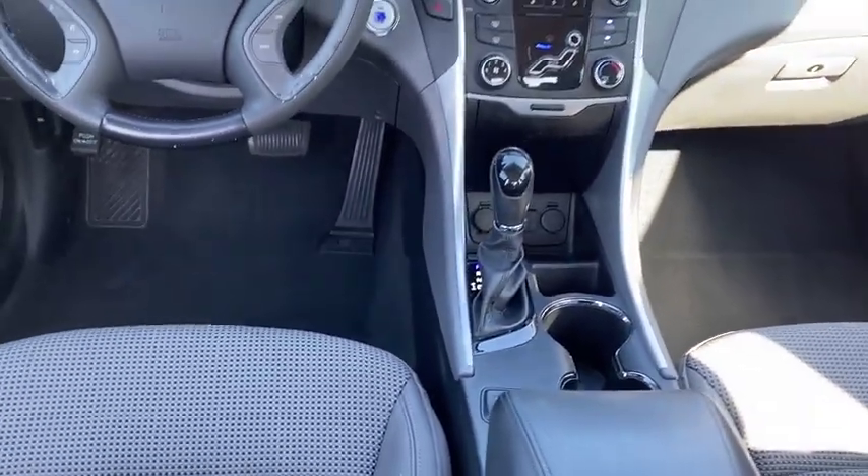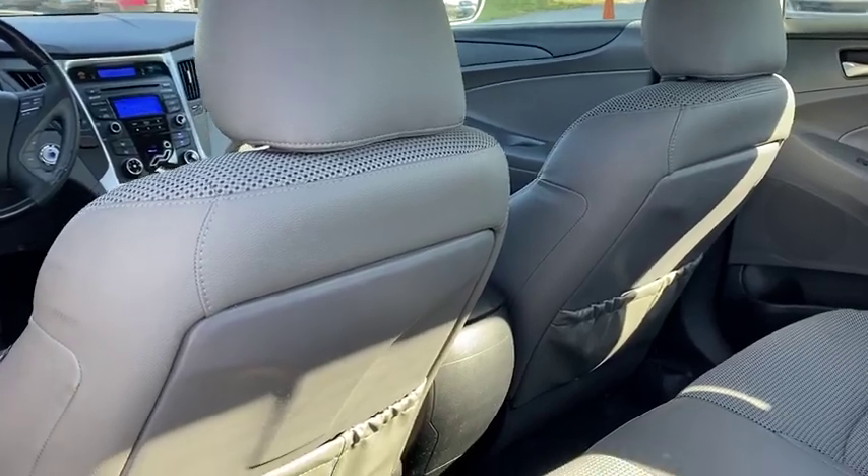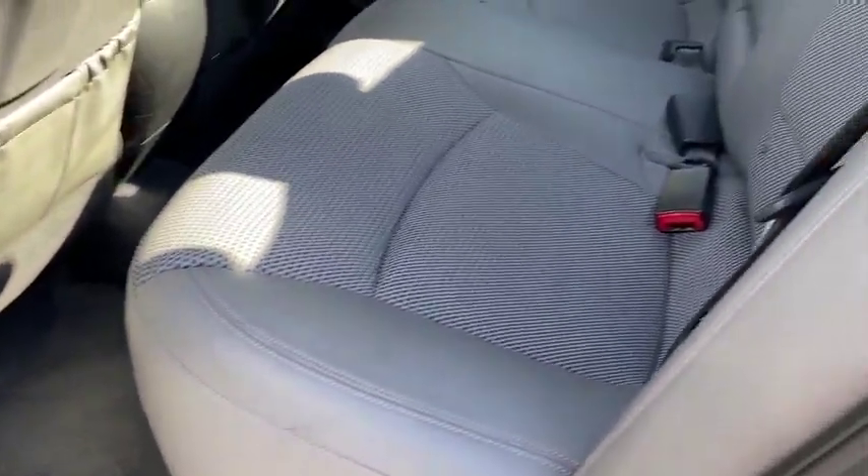This vehicle has less than 85,000 miles. Here are some of this vehicle's great options: heated mirrors.